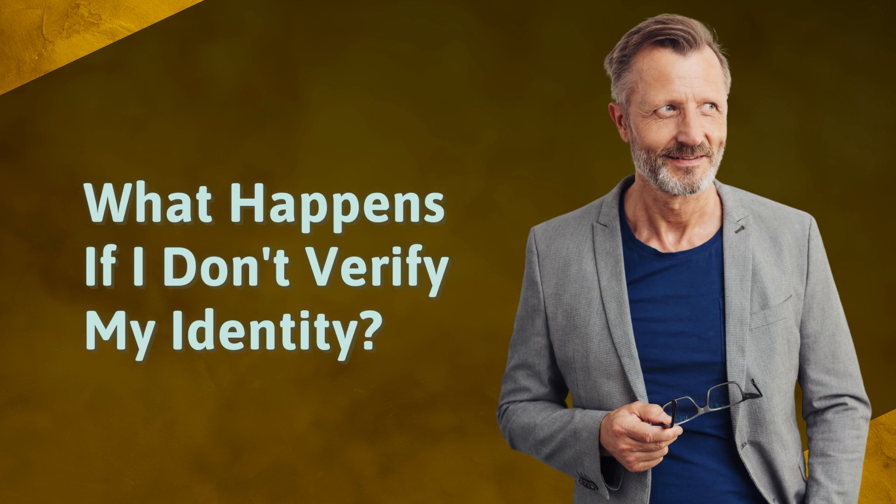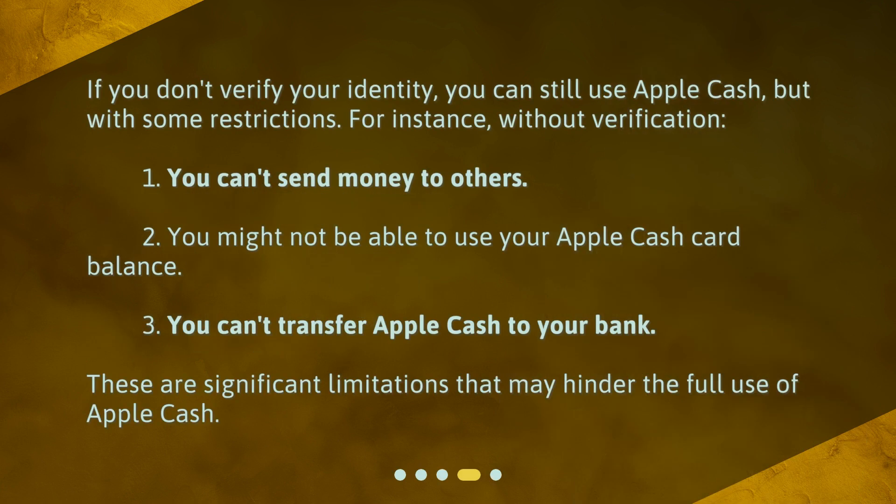What happens if I don't verify my identity? If you don't verify your identity, you can still use Apple Cash, but with some restrictions. For instance, without verification: 1. You can't send money to others. 2. You might not be able to use your Apple Cash card balance. 3. You can't transfer Apple Cash to your bank. These are significant limitations that may hinder the full use of Apple Cash.